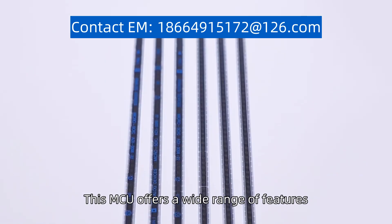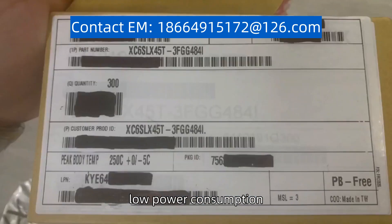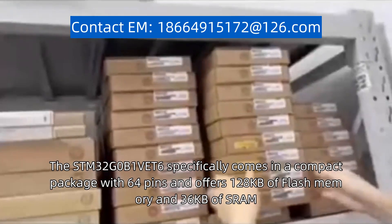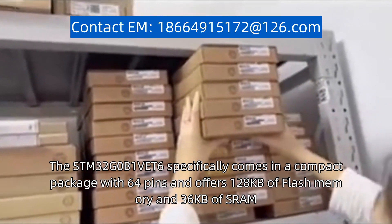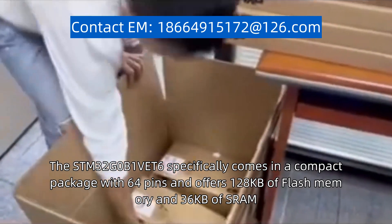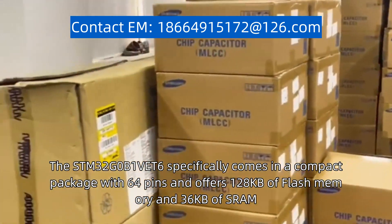This MCU offers a wide range of features, including a high-performance 32-bit CPU, low power consumption, and advanced peripherals. The STM32G0B1 VET6 specifically comes in a compact package with 64 pins and offers 128 kilobytes of flash memory and 36 kilobytes of SRAM.